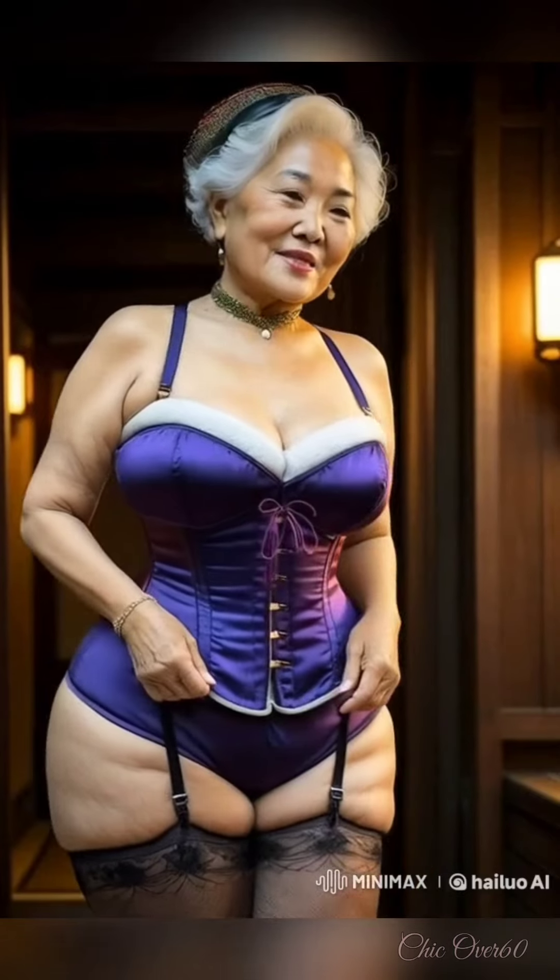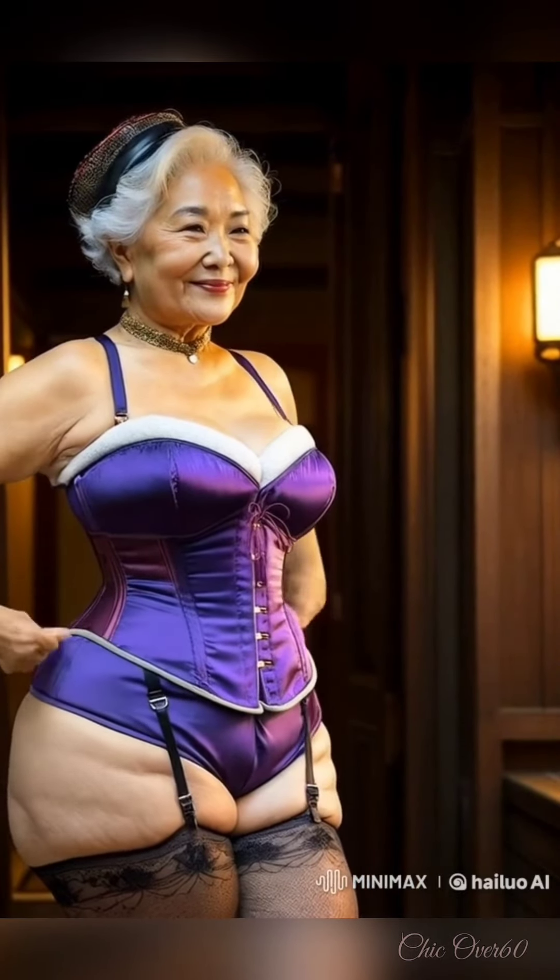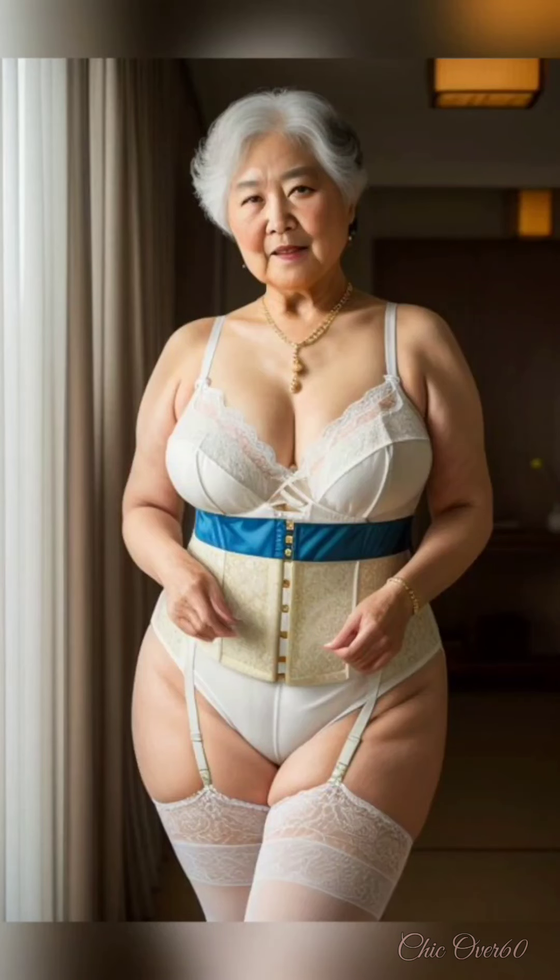Remember, age is just a number. First, let's discuss the importance of hydration. Mature skin often lacks moisture due to a decrease in natural oil production. Therefore, incorporating a rich, hydrating moisturizer is essential.